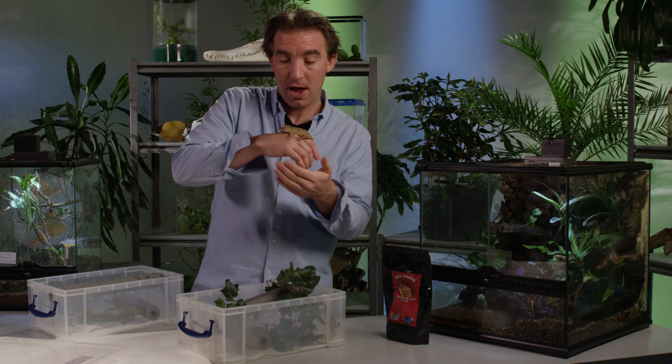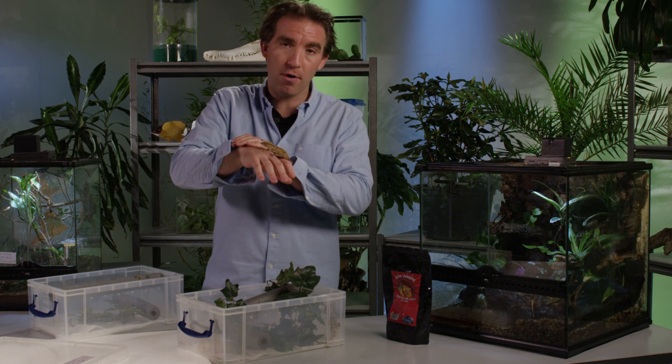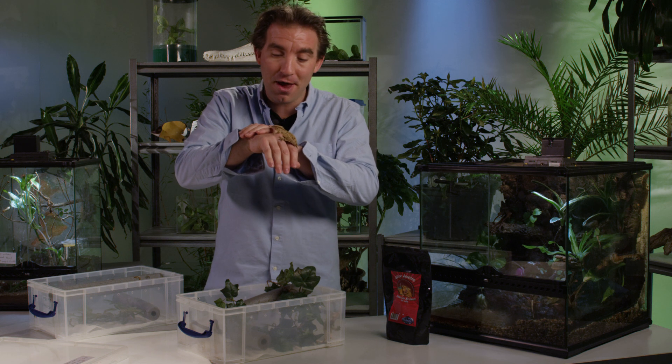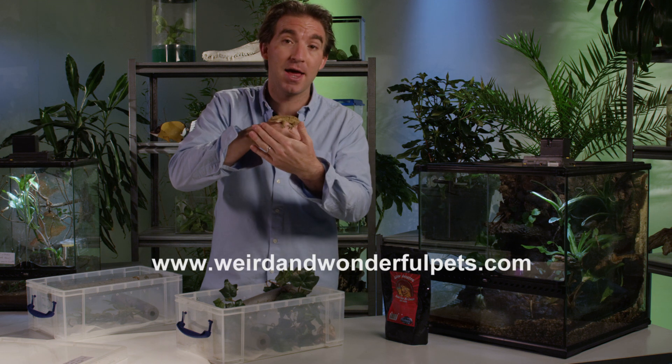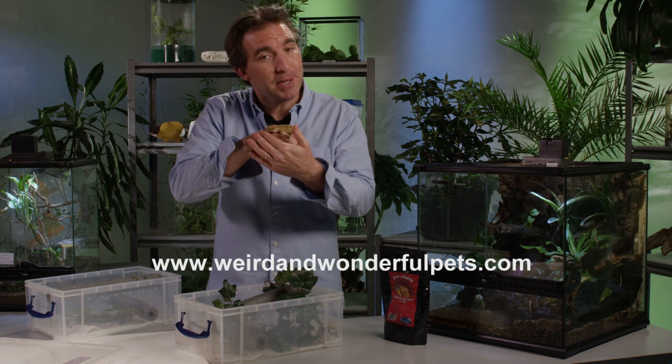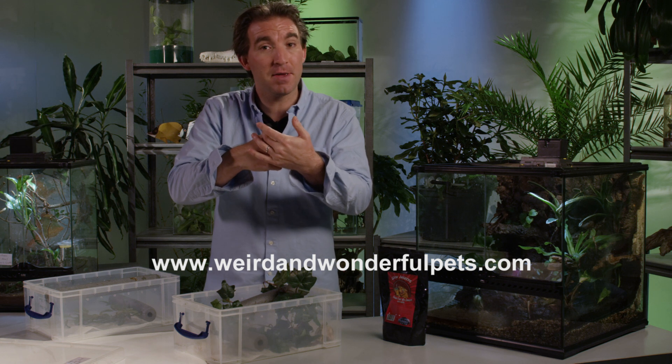This species of gecko likes to climb, so it's a good idea to provide a three-dimensional habitat with some different branches or items for it to climb and explore. For more information about different species of geckos and their care requirements, please visit the Weird and Wonderful Pets website to download a free PDF.